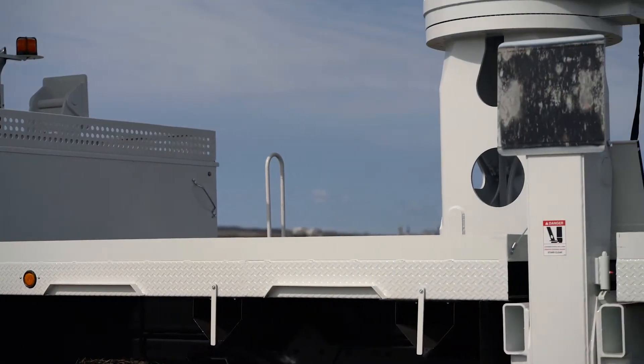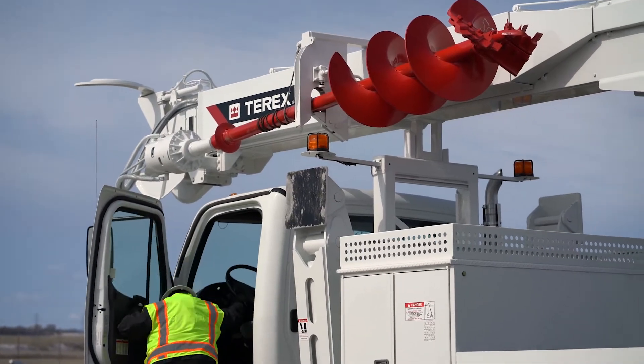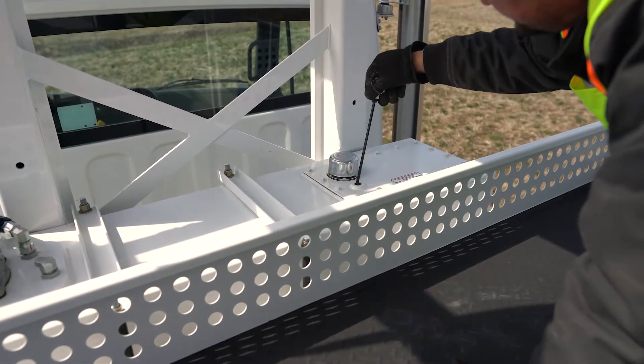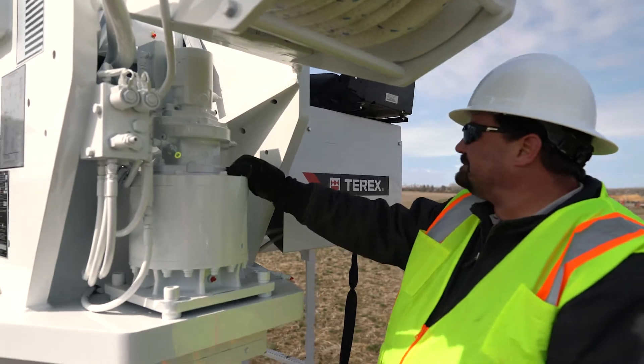Technicians will also experience ease of maintenance working on a simple, full-pressure hydraulic system and overall maintenance access to features such as the collector block and extension cylinders.